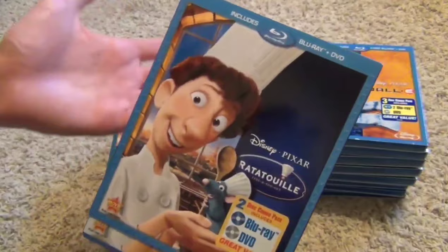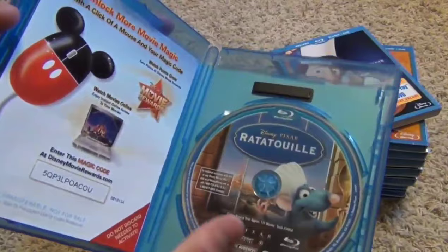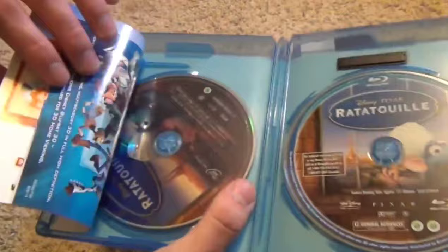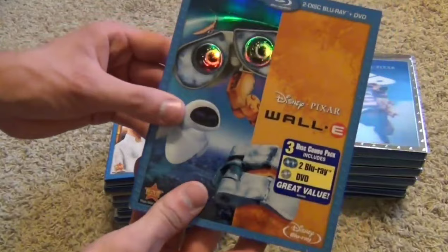Next we have Ratatouille — another kind of plain release, but when I say plain it's really not that plain. It does have a Blu-ray and a DVD, though really you only need the Blu-ray. Anyways, here's your Blu-ray and then here's the DVD.